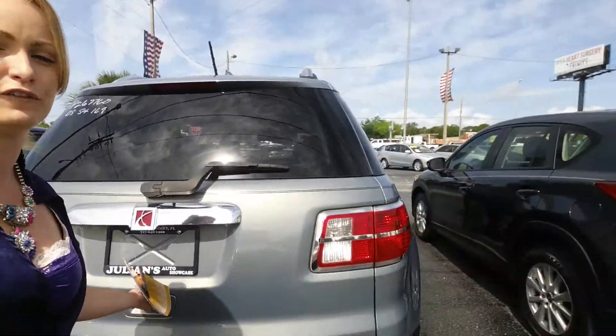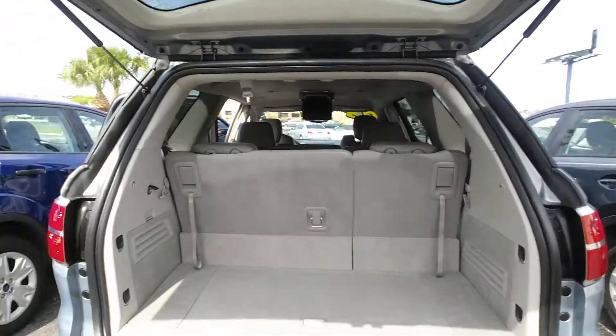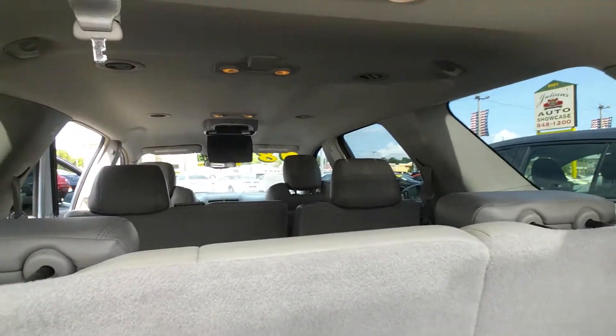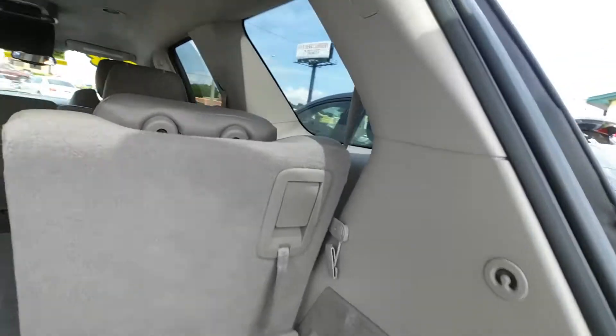This is a beautiful blue exterior. Look at all the cargo room that you have, even with the third row seats in. Road trip, Home Depot — not a problem. Drop these third row seats down like so and you've got plenty of room.